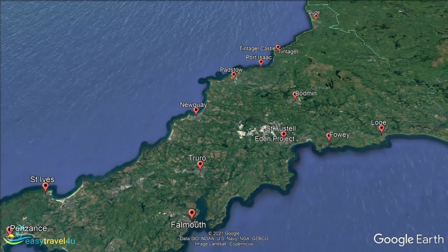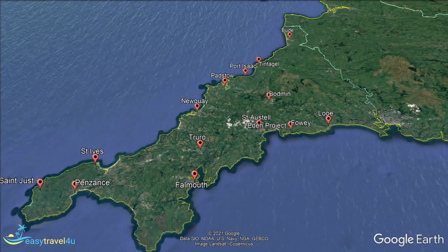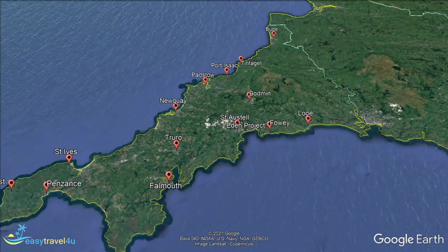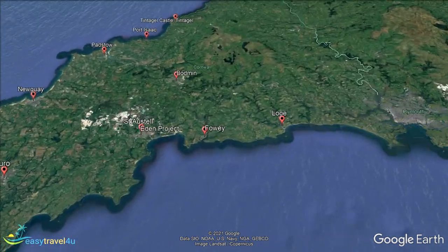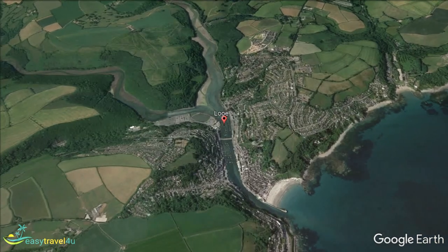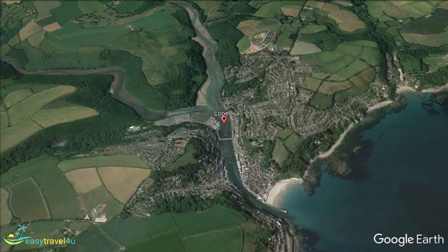Further east along the south coast you'll come to the town of Looe. Originally formed as two separate towns, East Looe and West Looe, connected by a bridge over the River Looe, it is centred around a beautiful harbour. Known primarily as a fishing village, a number of fishing dealers operate in the town quay in East Looe. This makes it a fabulous choice for anyone seeking to enjoy some fresh seafood. There is also Looe Island just offshore for anyone who really wants a watery getaway.